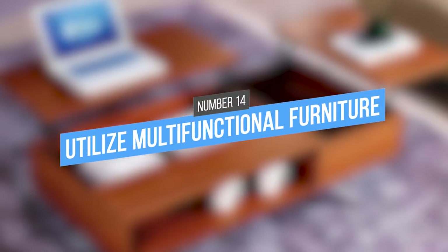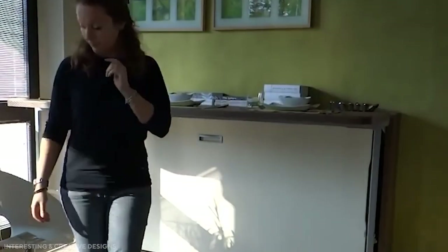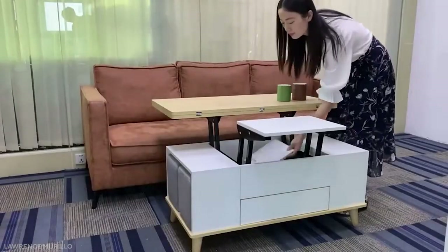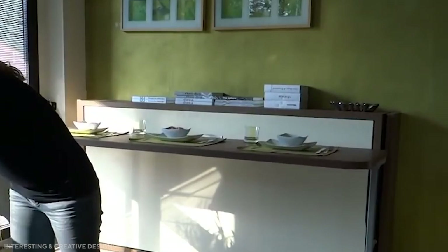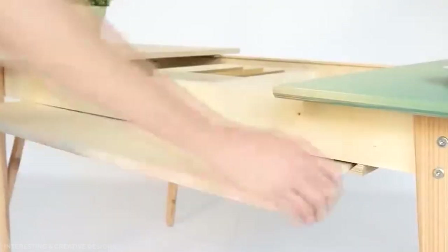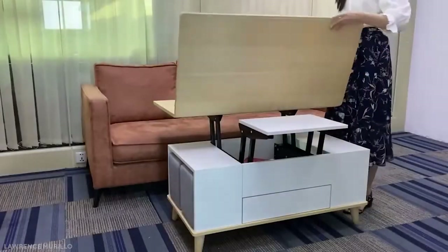14. Utilize multifunctional furniture. Multifunctional furniture is a great way to make the most of a limited living area. A coffee table with storage, for example, provides a space to keep books and magazines while also serving as a surface for eating or working. A fold-out dining table creates an instant dining area when entertaining guests, but can be tucked away when not needed. Multifunctional furniture is an excellent choice for apartment renters looking to make the most of their living space.